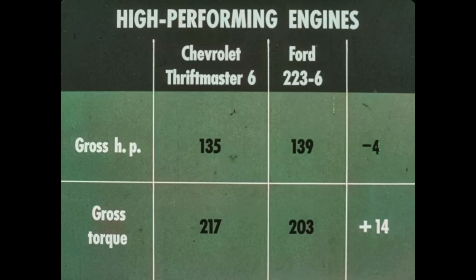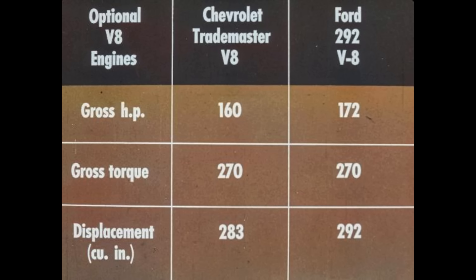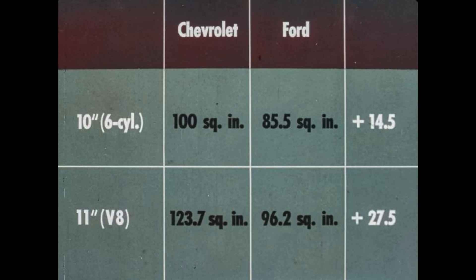Chevrolet backs up their chassis advantage with high-performing engines. Though Ford claims slightly higher horsepower, the Thriftmaster 6 provides 14 more gross foot-pounds of torque than Ford's 223 six. In optional V8 engines, Chevrolet's Trademaster V8 has a lower horsepower rating than Ford's 292 V8, but both have gross torque ratings of 270 foot-pounds. However, Chevrolet's Trademaster develops more torque per cubic inch of displacement — proof that it is a highly efficient, high-performing V8. Chevrolet's standard clutches are bigger than Ford's: our 10-inch clutch has 14.5 square inches more area than Ford's 10-inch clutch, and our 11-inch clutch for V8 engines has 27.5 more square inches than Ford's comparable clutch. This means Chevrolet clutches will absorb more engine torque, providing longer, more trouble-free service.